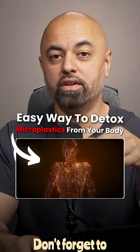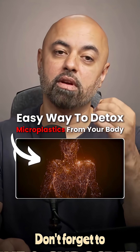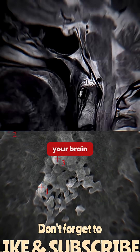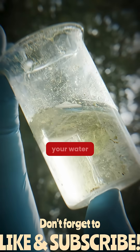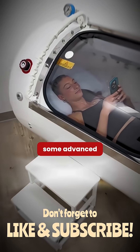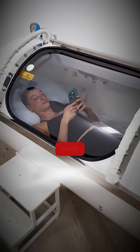Let me show you the easiest way to detoxify microplastics from your body. We all know microplastics are everywhere now — they're being found in your brain, even in your reproductive organs, your water, your food. And while most people think you need some advanced detoxification protocol to get rid of them, there are actually some very simple things you can do right at home.